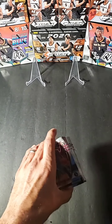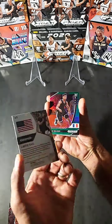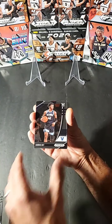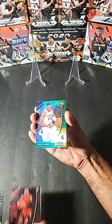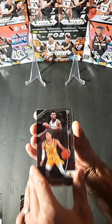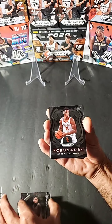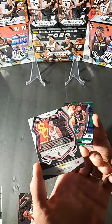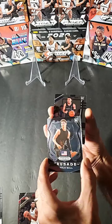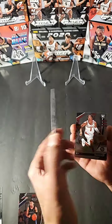Alright, so here's what we got for the blaster box: Devin Vassell, LaMello Ball base, Theo Maladon green, Sadiq Bey base, Obi Toppin base, Xavier Tillman green, Deni Avdija base. Got a Tyrese Halliburton — I think he's gonna be nice, definitely the best all-around basketball player in the draft. Aaron Nesmith. Onika Okugwu crusade insert — nice.